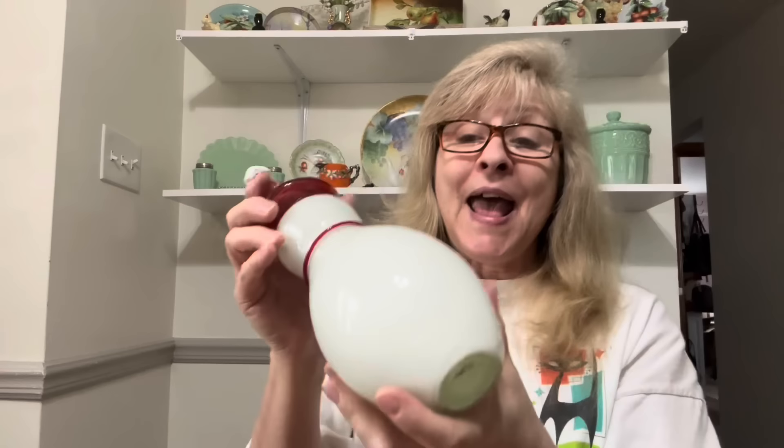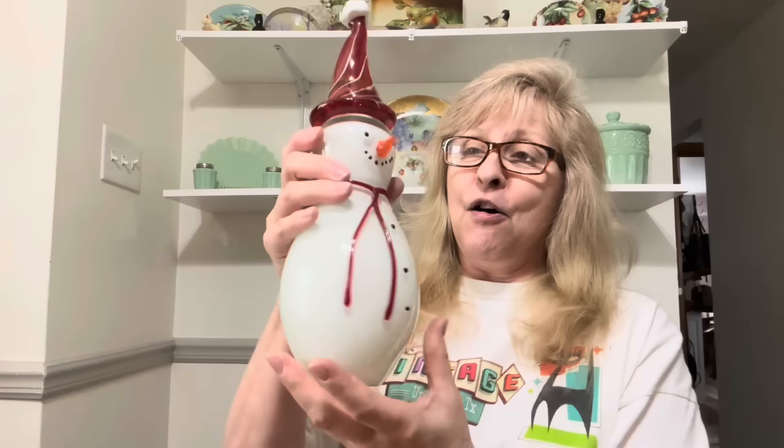Then I found this art glass snowman — and he's heavy. He is in perfect condition. You could put fairy lights up inside here and he would look fantastic, or put him on a light base. He is at least 10 inches tall. Love him.